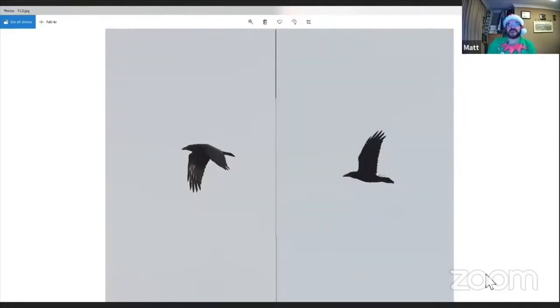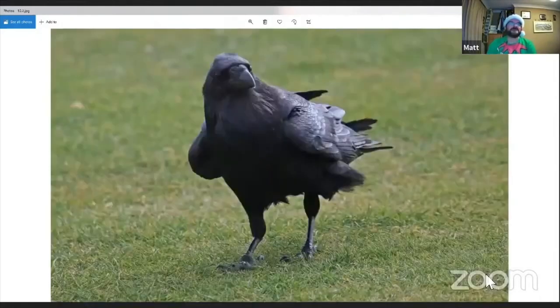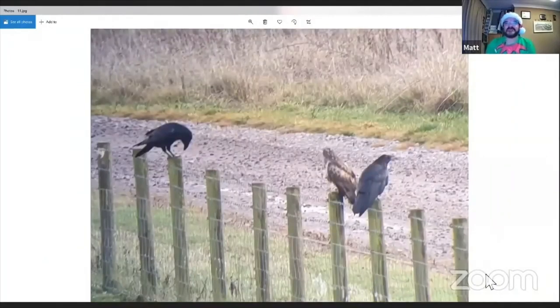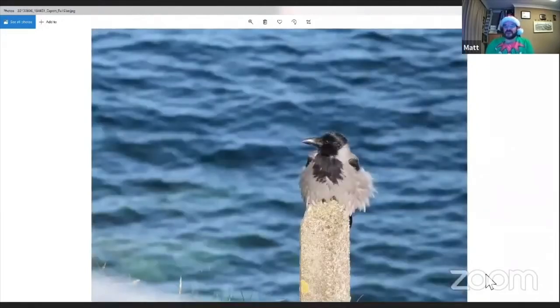Raven in flight is long-winged with a wedge-shaped tail and a very big heavy bill. Close pictures of ravens show the big heavy bill, extensive feathering on the culmen of the bill, and prominent throat feathers — just generally a massive bird. Stuart Reed took pictures at distance of the two Abberton ravens next to a buzzard, and you can clearly see the raven is the same size as, if not slightly bigger than, the buzzard.